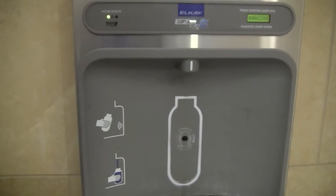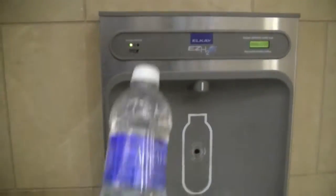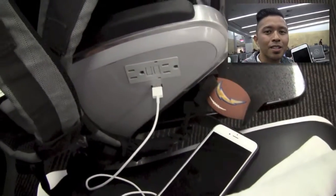In San Diego, some airports have H2O filters that you can fill your water bottle with. Also look for outlets and USB ports to get your phone charged and ready to go. Always want it charged.